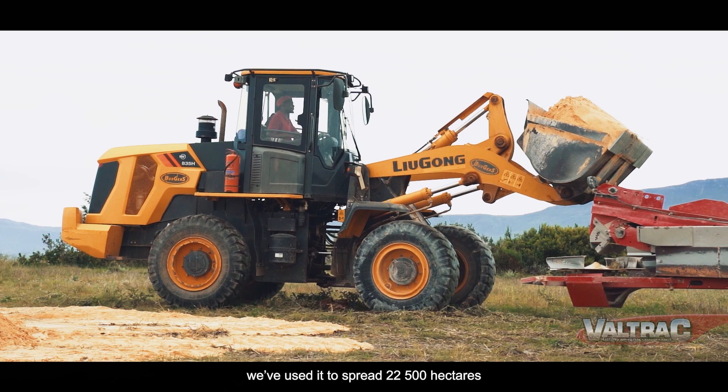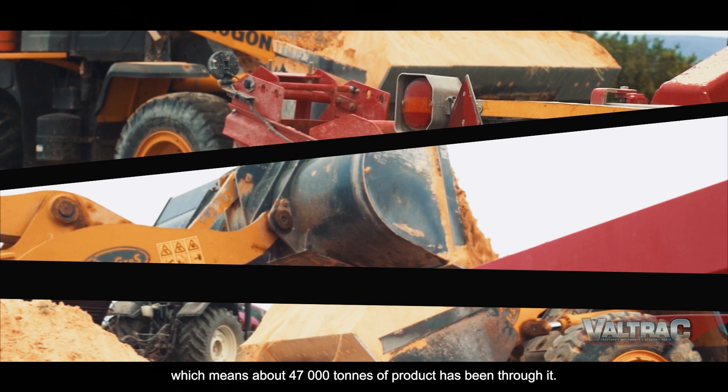Since we started with the machine in 2019, we've covered about 22,500 hectares with it — spreading products like Kalk, Dolomite, Kinsmus, or whatever is needed.